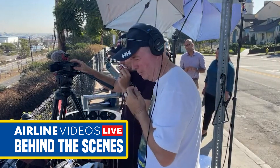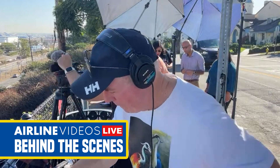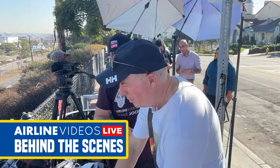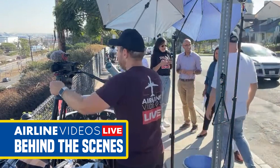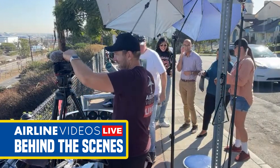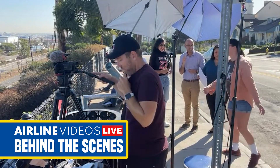Thank you so much, appreciate that. Pleasure, mate. How cool is that? Too much.